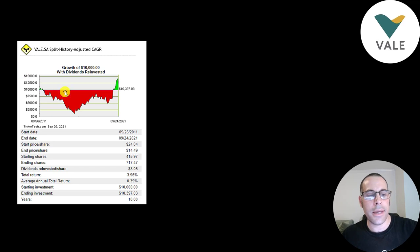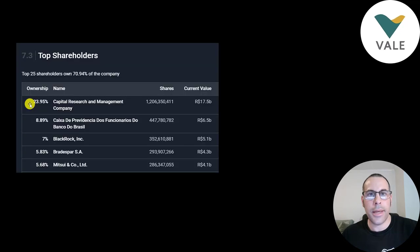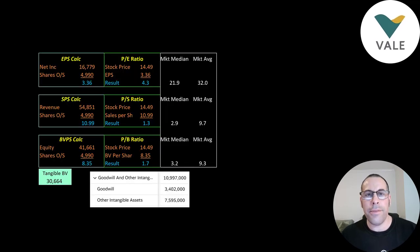If you invested $10,000 into this company 10 years ago and reinvested dividends, you'd have about $10,000 today — 2011 was a bad time to invest. But if you invested $1,500 when the stock was at its low around 2017, you'd be at $10,000 today — a 7x return. Sometimes investing is about getting lucky, like receiving an inheritance right when the market crashes. Capital Research owns 24% of the stock, Banco do Brasil owns 9%, BlackRock and Banco Bradesco own 5.8%, and Mitsui, the Japanese company, owns 5.7%.